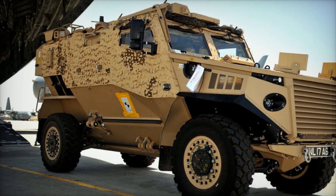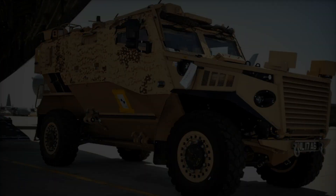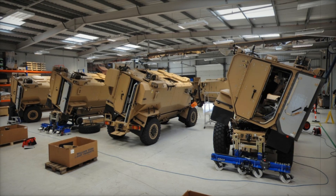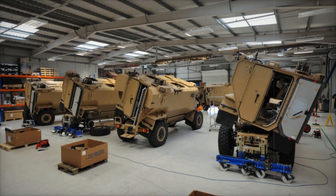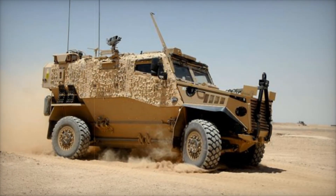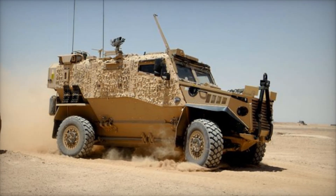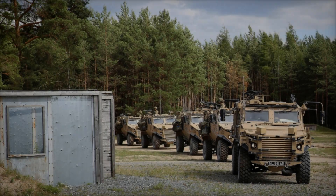At the heart of the Foxhound is a powerful Stair M16 monoblock diesel engine — a six-cylinder turbocharged powerhouse that ensures the vehicle can traverse rough terrains with ease. The design even includes a quick-change feature, enabling the engine to be replaced in just 30 minutes. This is a game-changer for military operations, ensuring that downtime is minimized and the vehicle remains mission-ready.